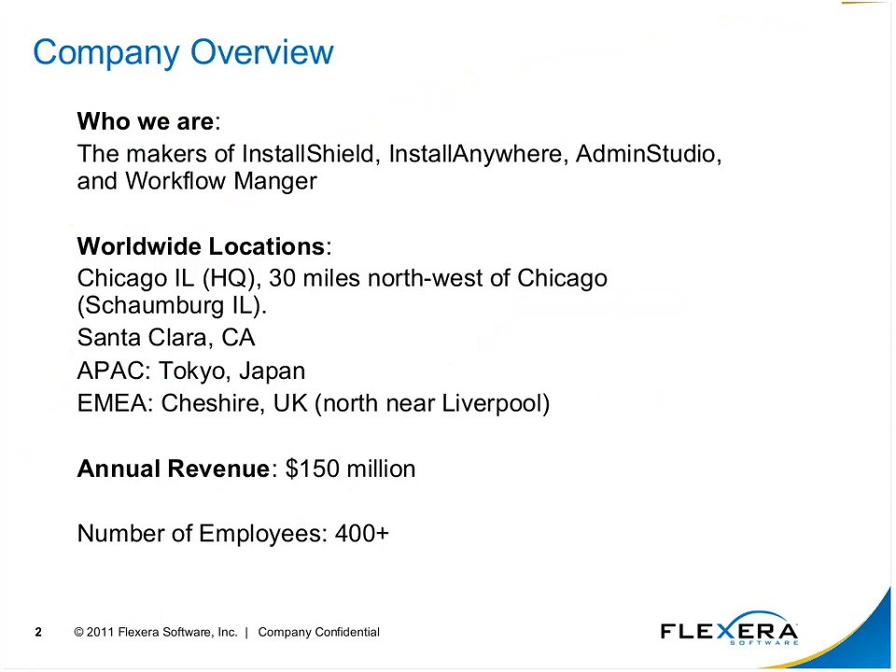Amongst InstallShield, we also make InstallAnywhere — a sister solution to InstallShield for multi-platform users — as well as other products such as Admin Studio and Workflow Manager. As a company, we are located about 30 miles northwest of Chicago in Schaumburg, Illinois. We also have locations in Santa Clara, California; Tokyo, Japan in APAC; and offices in EMEA in Cheshire, U.K., just north of Liverpool.